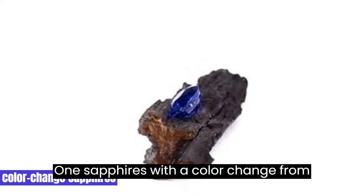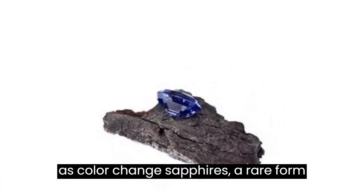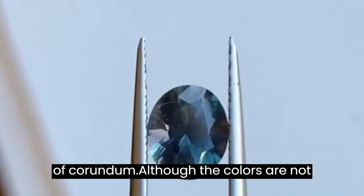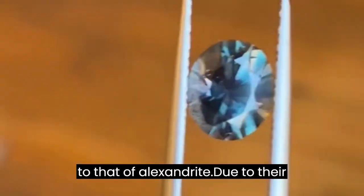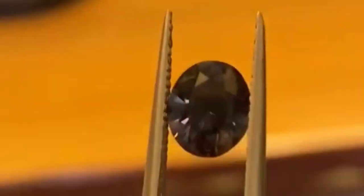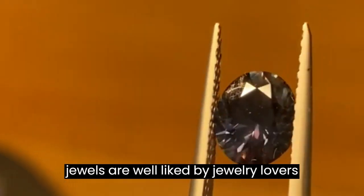1. Color-Change Sapphire. Sapphires with a color change from blue to purple or pinkish-red are known as color-change sapphires, a rare form of corundum. Although the colors are not as vivid, the color shift is comparable to that of Alexandrite. Due to their unusual ability to change hue, these jewels are well-liked by jewelry lovers and collectors.